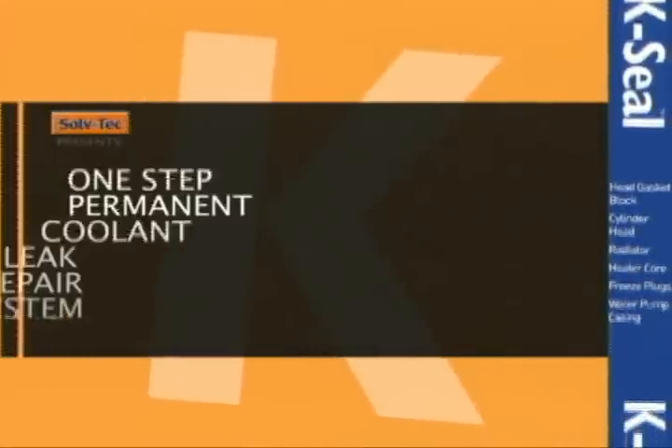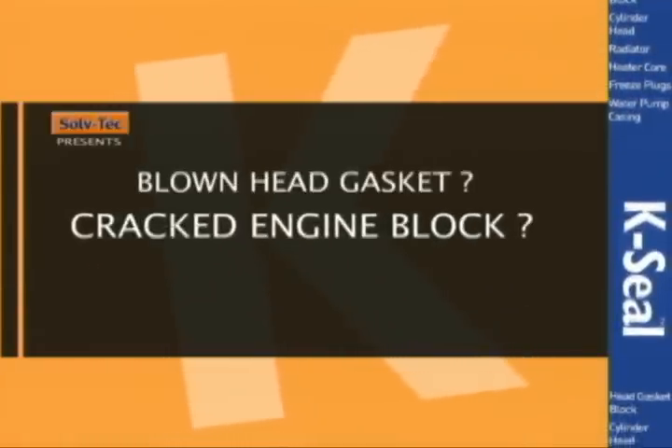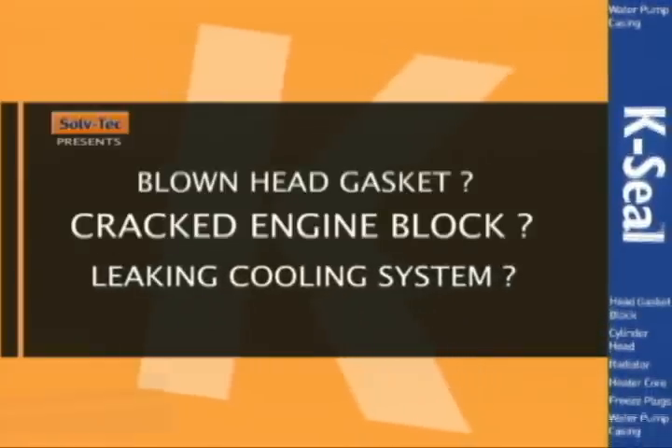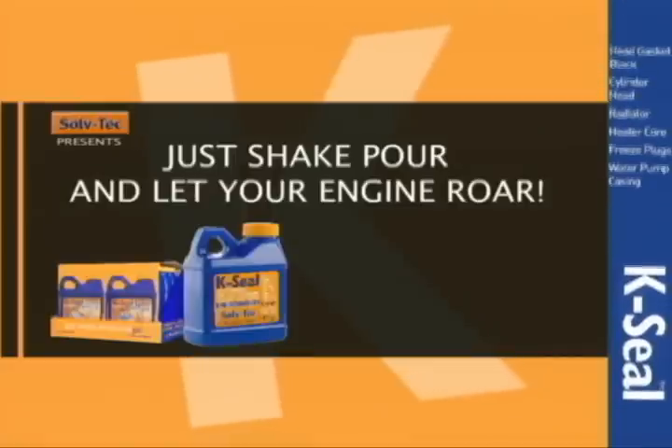K-Seal. Your permanent cooling leak repair system. Blown head gasket? Cracked engine block? Leaking cooling system? Then you need K-Seal. Just shake, pour, and let your engine roar.